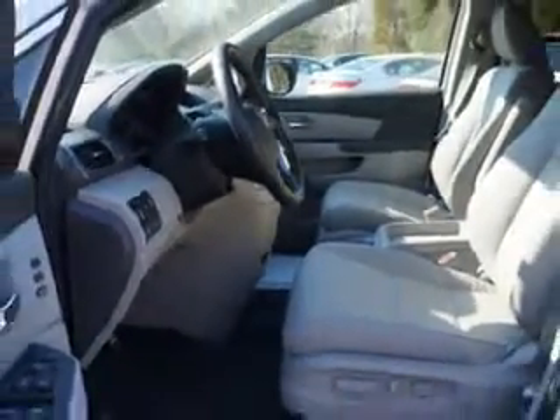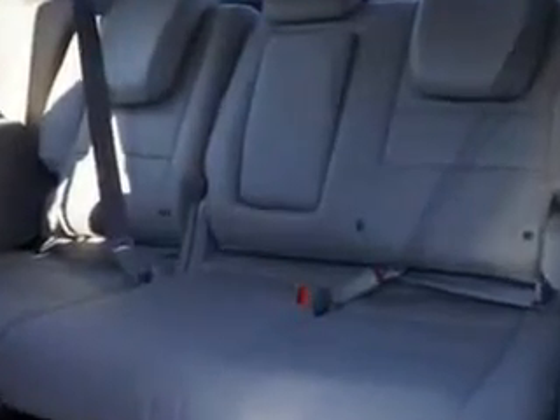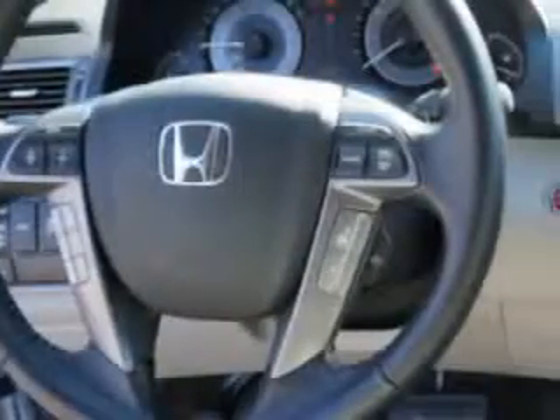Enjoy this utility van with features like power liftgate with closure assist, remote power windows, blind spot detection information system, push button start keyless ignition, ambient lighting, and much more.